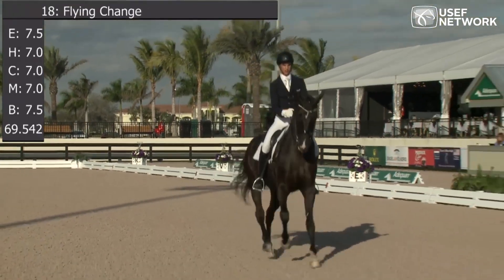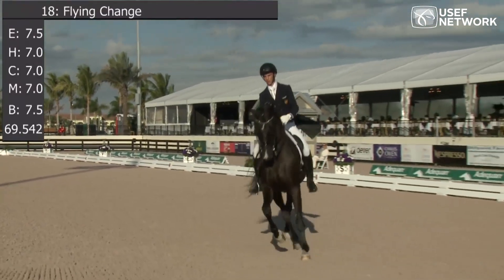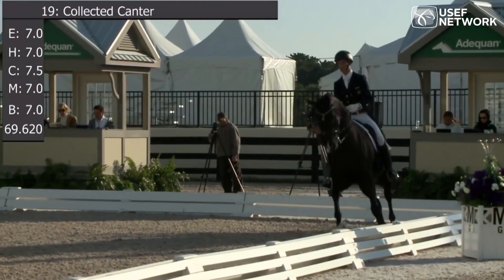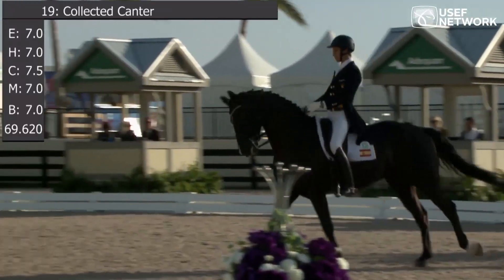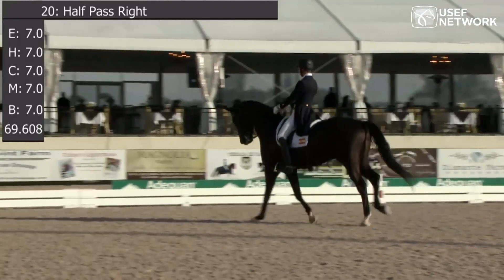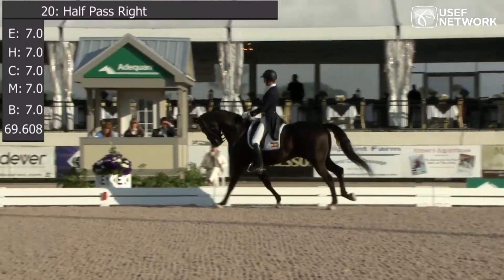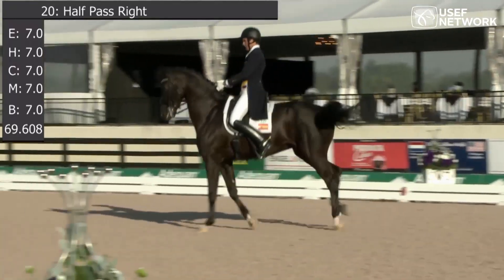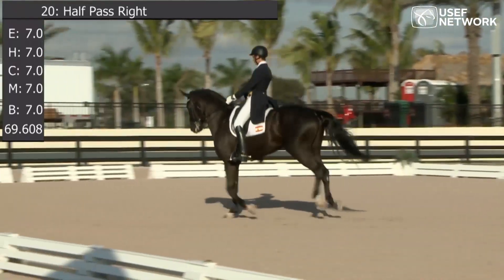He rides the serpentine well so he has enough time to prepare for the half-pass. The half-pass needs more bend though — goes sideways, it's accurate but not enough bending for a really high score. Very uphill, very expressive there in the change. Another very beautiful change.